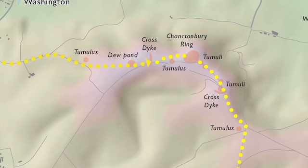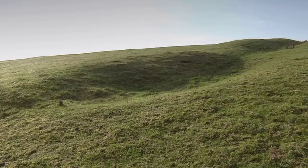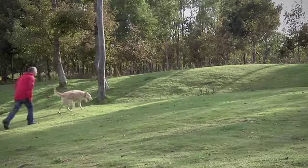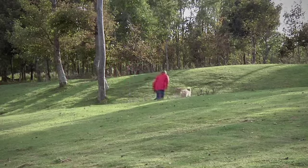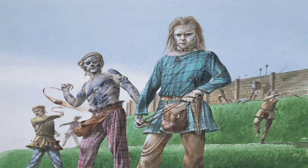Between the trig pillar and the hillfort we cross a territorial boundary marked by a bank and ditch, built in the late Bronze Age and later modified in the Roman period. We also pass a tumulus, or early Bronze Age burial mound. The low bank surrounding the hillfort was once a much more impressive barrier — a solid wall of chalk fronted by a timber palisade.